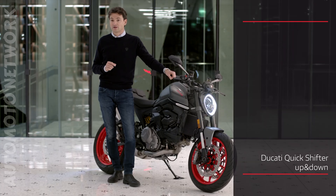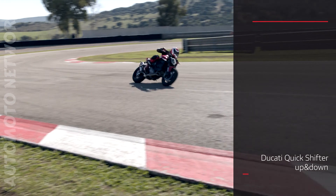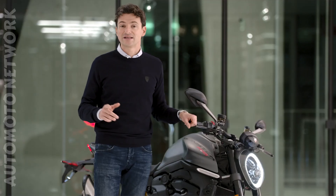And of course, the standard up-and-down quickshifter for perfect gear changes without using the clutch.